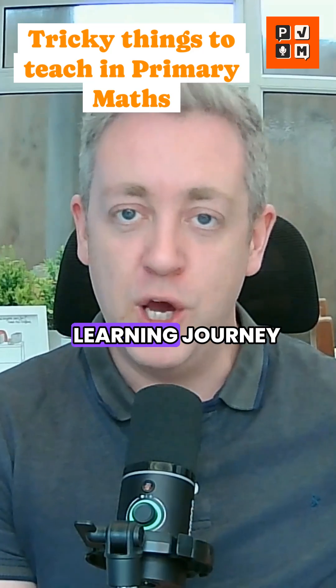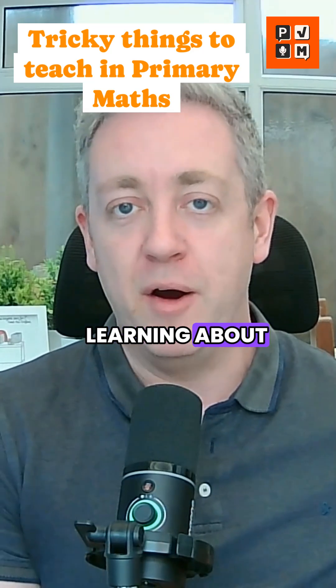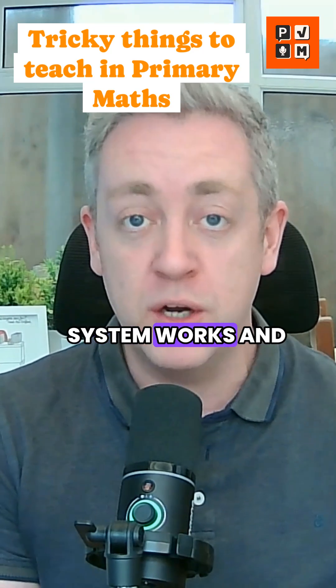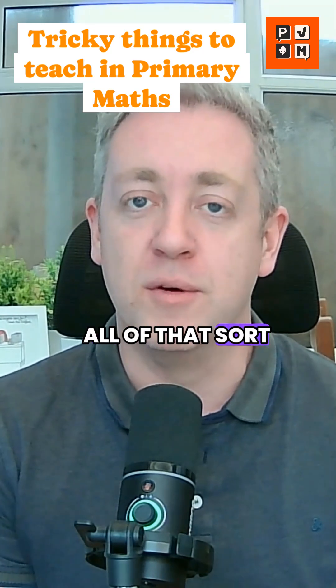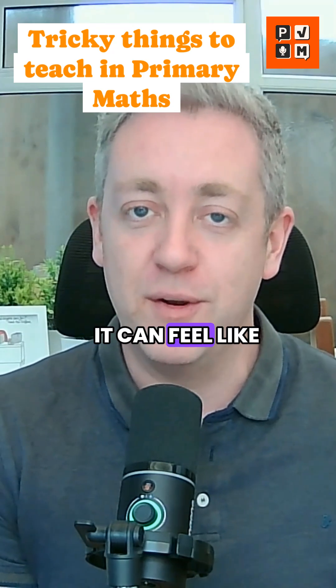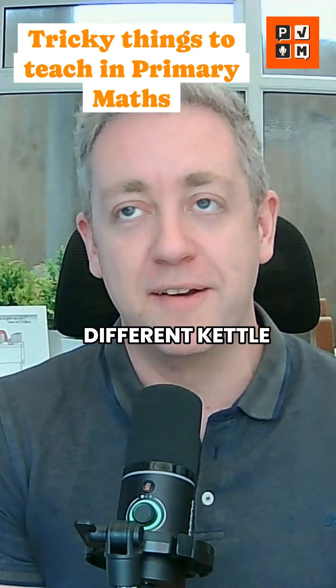We spend a long time early in our learning journey learning about whole numbers — how numbers are put together, how the number system works, place value, and all of that sort of thing. And fractions can sort of blow all of that out of the water, can't it? It can feel like a completely different kettle of fish.